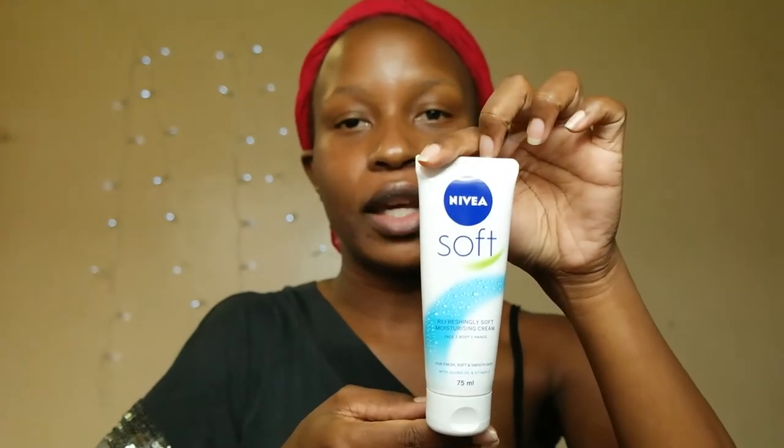So this is the moisturizer that I use, and I just dab it all over my face and apply it in. I make sure that my skin is really nice and moisturized. Mine is a bit oily, so sometimes by the time I'm coming from work it's as shiny as a mirror.